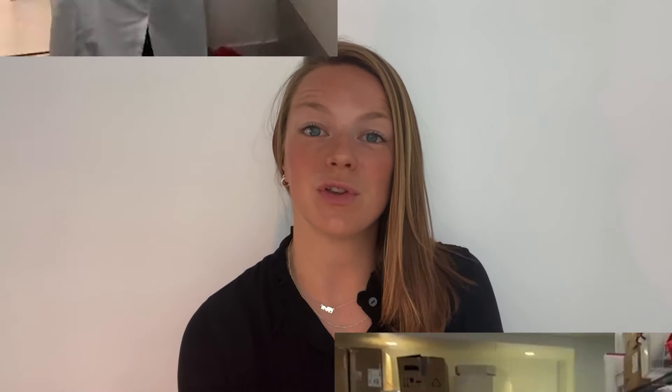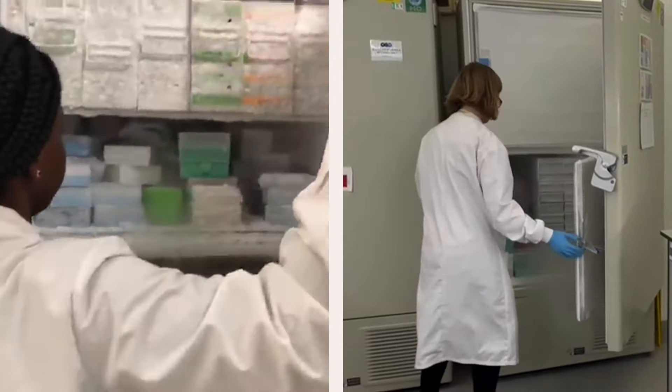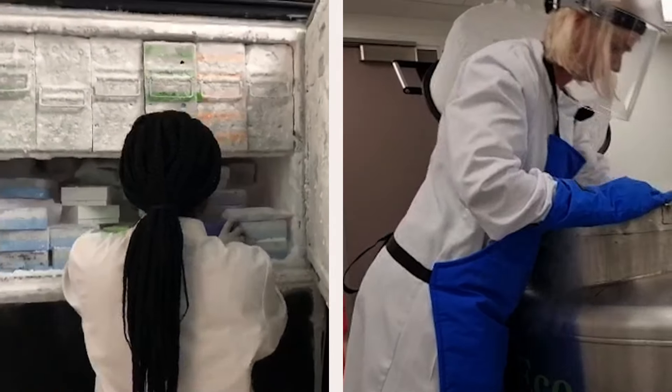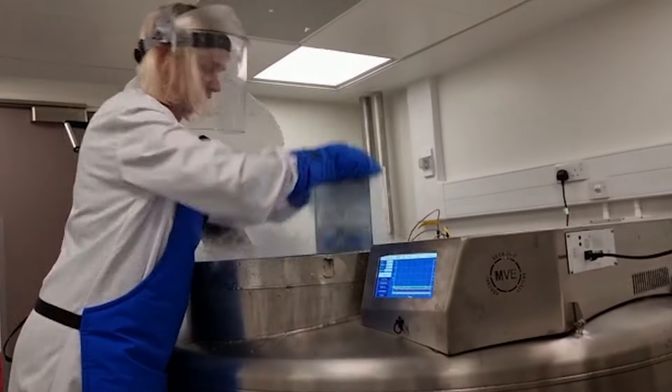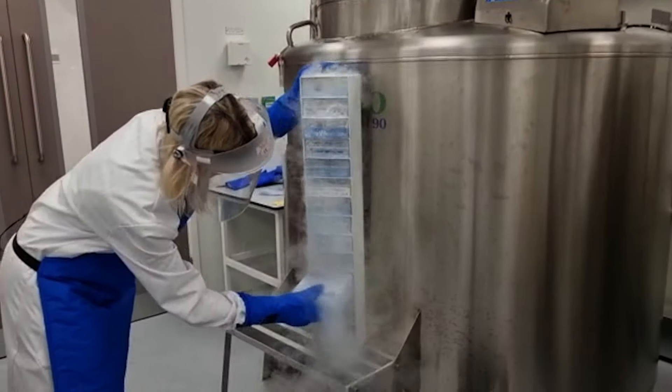It's important our samples are kept in the best condition possible. In the same way you keep food fresh for a few months in the freezer, we can do the same with our samples by keeping them really, really cold. Plasma samples are kept in the minus 80 freezer for long-term storage, and immune cells are kept in liquid nitrogen, which has a temperature of minus 196 degrees Celsius.